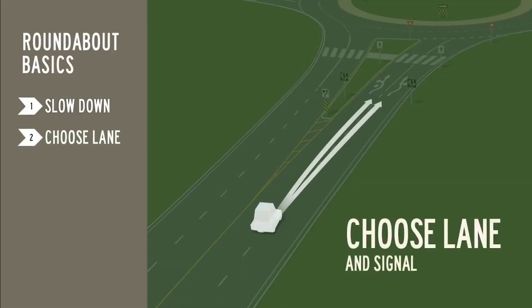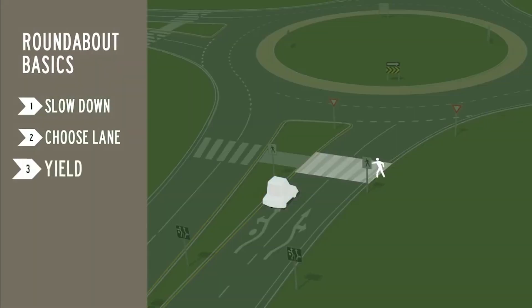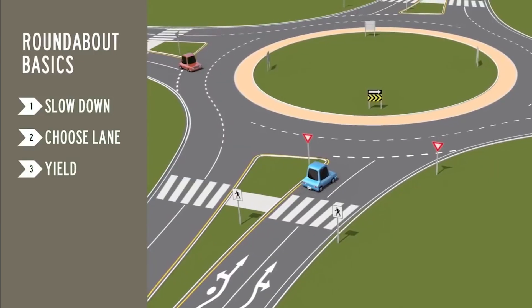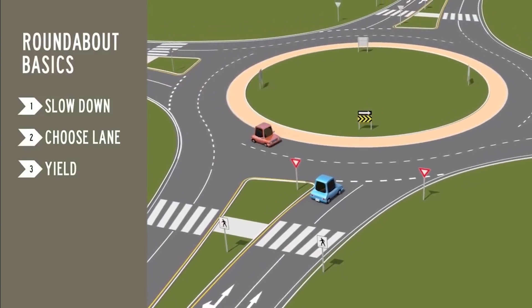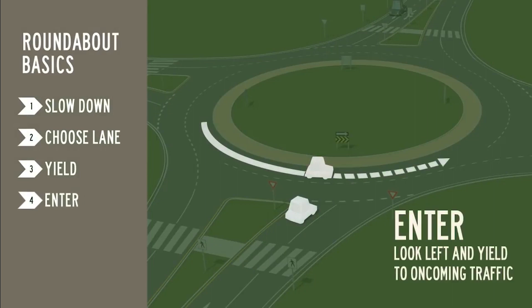Choose your lane and signal, just as you would at a regular intersection. Yield to pedestrians in the entry crosswalk. Look to the left, yield to all traffic in the roundabout, and enter when it is safe to do so.